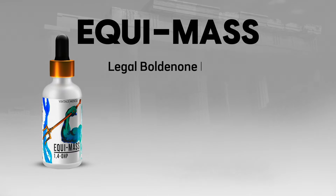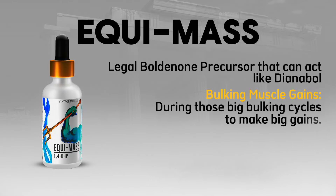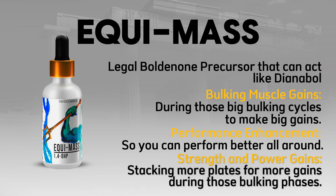EquiMass — a legal Boldenone precursor that can act like Dianabol. It's great for bulking muscle gains during big bulking cycles, performance enhancement all around, and strength and power gains so you can stack more plates during those bulking phases.